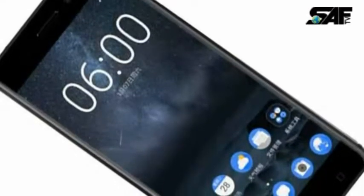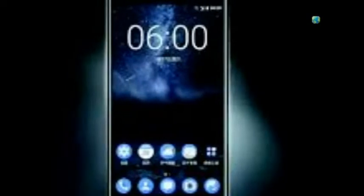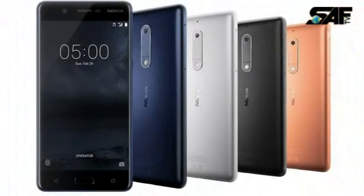The phone packs 64GB of internal storage that can be expanded up to 256GB via microSD card. As far as the cameras are concerned, the Nokia 8 packs a 13MP primary camera on the rear and a 13MP front-shooter for selfies.